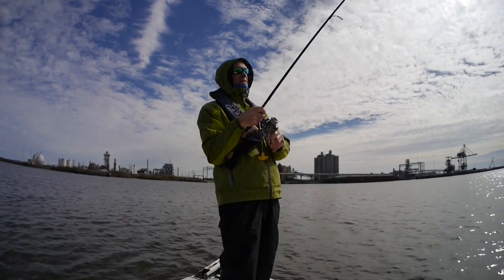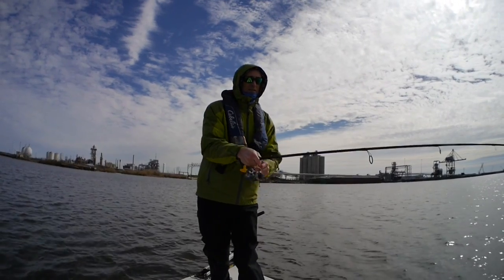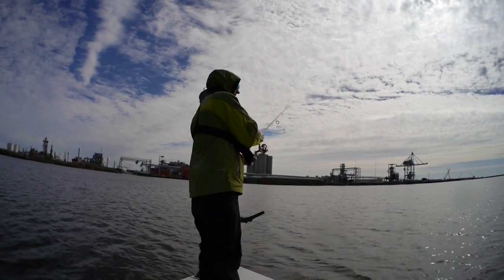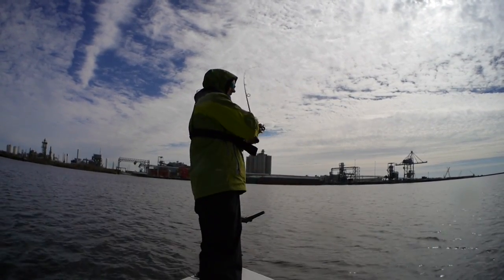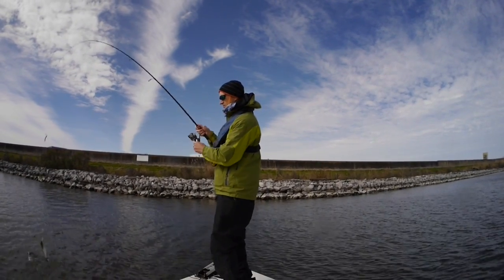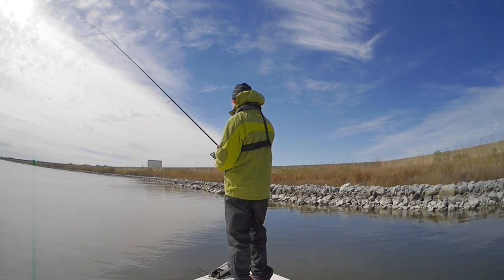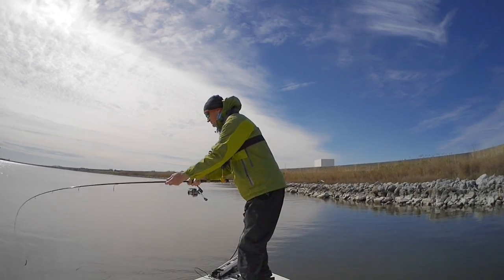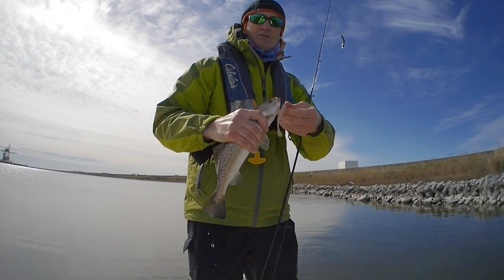That fish did not hit it hard at all. I am working it pretty aggressively, and earlier I had been missing these fish. A little bit bigger trout than the ones I've been catching.